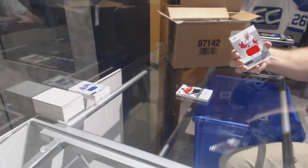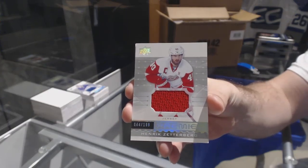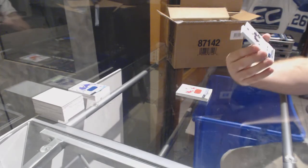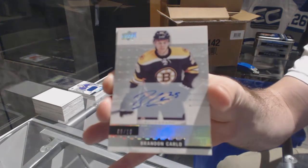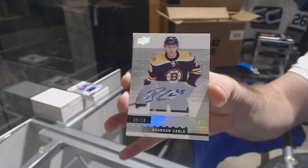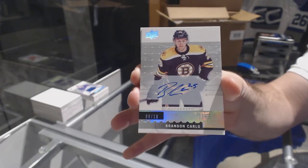For the Red Wings, 199 — Henrik Zetterberg. Henrik Zetterberg numbered 9 of 10, rookie autograph. For the Boston Bruins, Brandon Carlo — we're settling at 4.25 colors, fair enough. Brandon Carlo, 9 of 10.